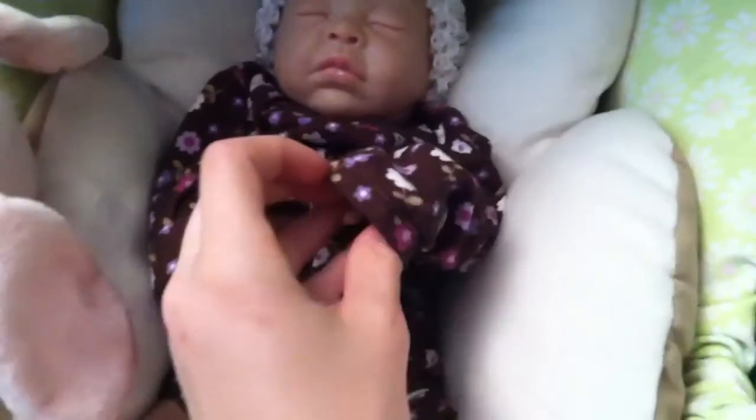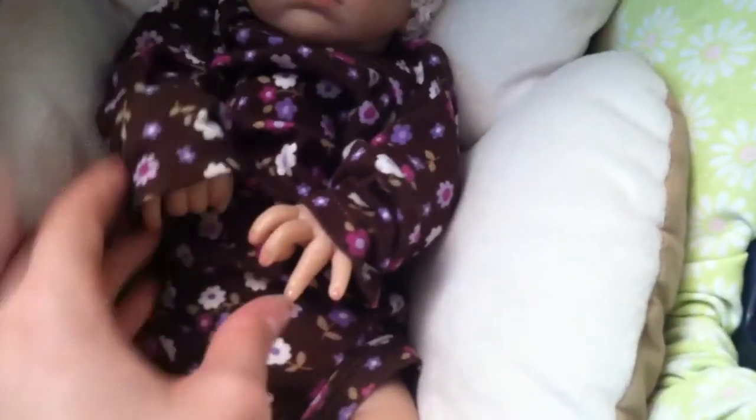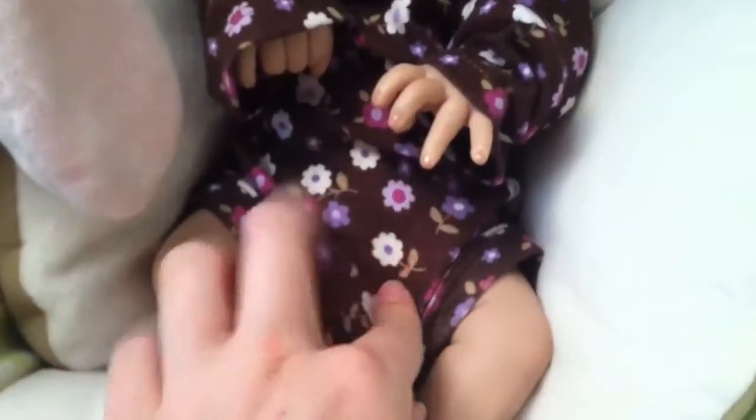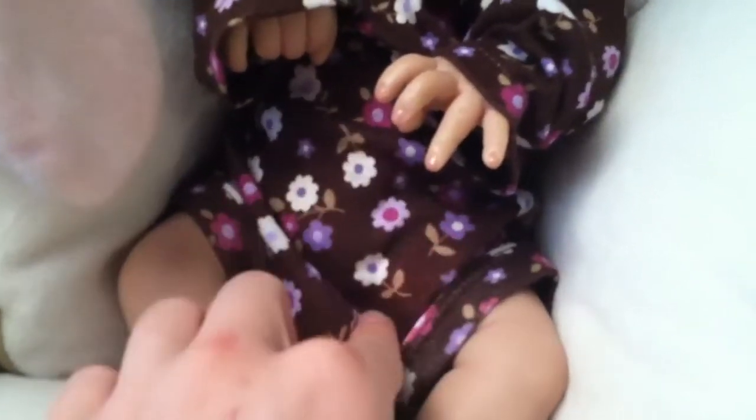Sophia is wearing this plain Carter's onesie, long sleeve, and it is a newborn size so it's a little big, but I couldn't find any preemie onesies that I liked. She's just wearing this one — it's a chocolate brown and it has little white, lilac, and purple flowers on it. It's very cute, and I like that she has the full legs so you can just put her in a onesie with a diaper on.